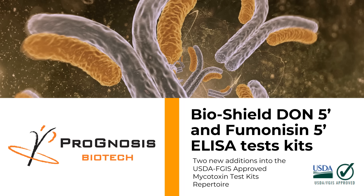Hello and welcome to another Prognosis Biotech short presentation. Today we're really excited to show you our two new latest additions to the USDA FGIS approved mycotoxin test kits repertoire: the BioShield Dawn 5 and Fumonocin 5 ELISA test kits.